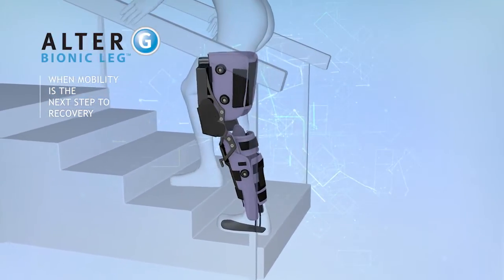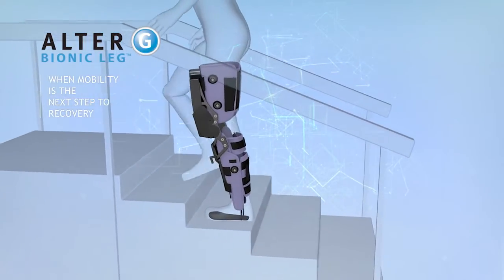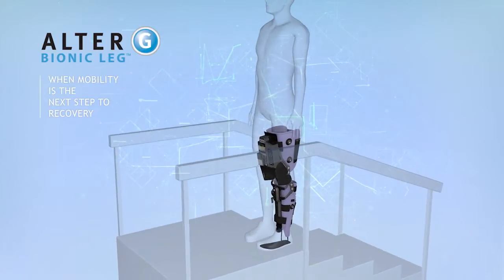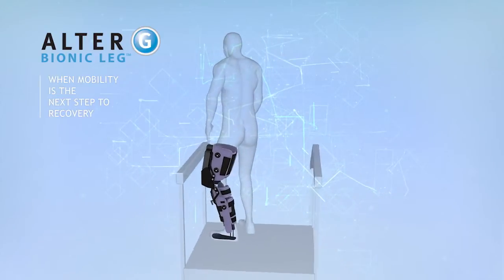Patients are more actively engaged in utilizing the affected extremity during all functional mobility tasks. The bionic leg provides a natural stability that allows patients to have the confidence to engage their affected limb during these really important upright postures more effectively.